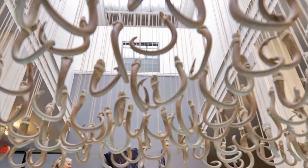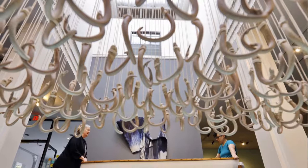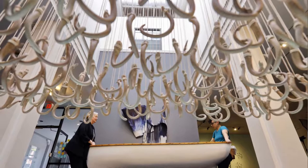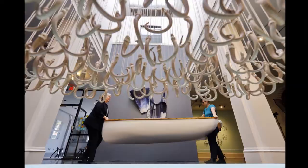I found out they were putting a new installation up and it involved a nautical theme. I walked in and saw all these hooks dangling from the ceiling, which I thought was really cool. It turns out it's from an Alaskan fisherwoman who's also an artist. I sat there for a while and sure enough the director and the curator came walking across.